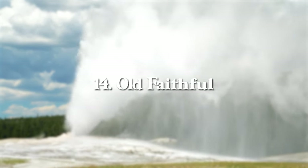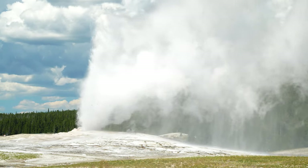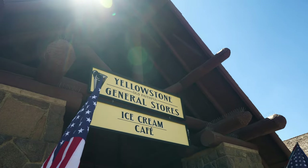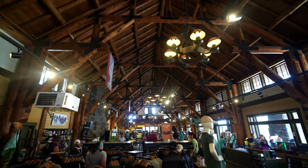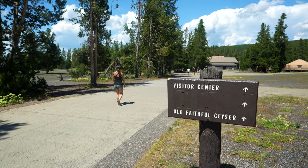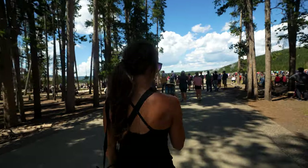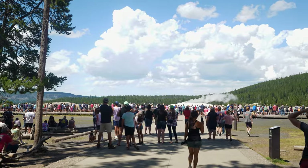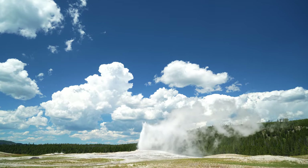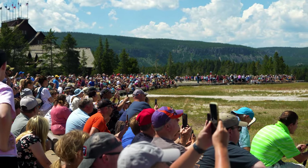At number 14, we have Old Faithful. Old Faithful Geyser was discovered in 1870 and the park became a national park in 1872. Since then it has had more than one million eruptions. The eruption intervals are typically between one and two hours, with heights ranging from 100 to 200 feet, lasting one to five minutes. This is the most commercial section of the park — you'll find the Old Faithful Lodge, other accommodations, massive parking lots, shuttle stations, gift shops, restaurants, and plenty of hikes and walkways.